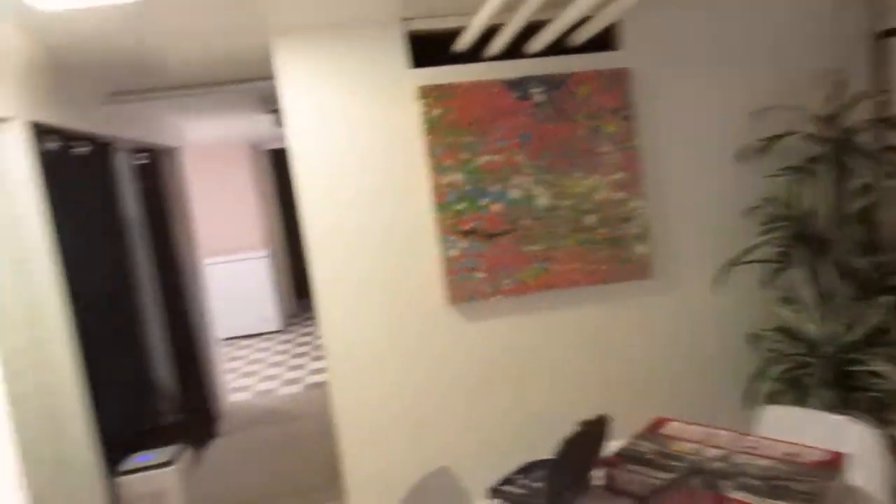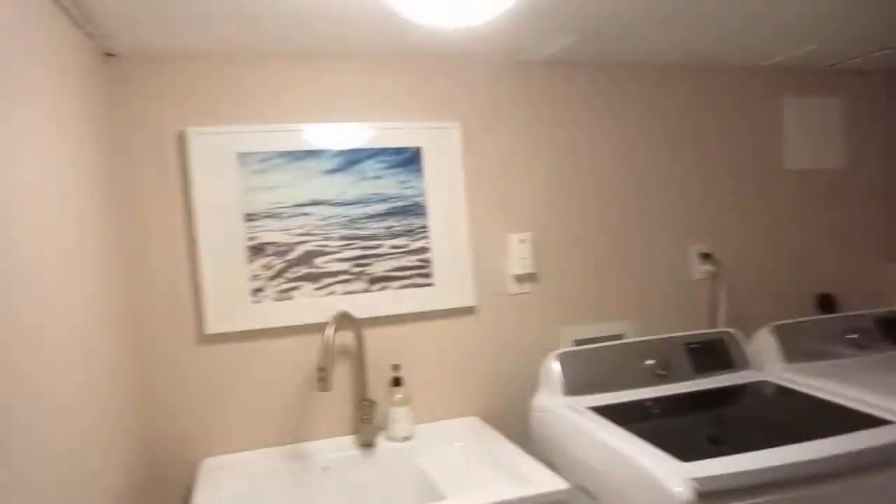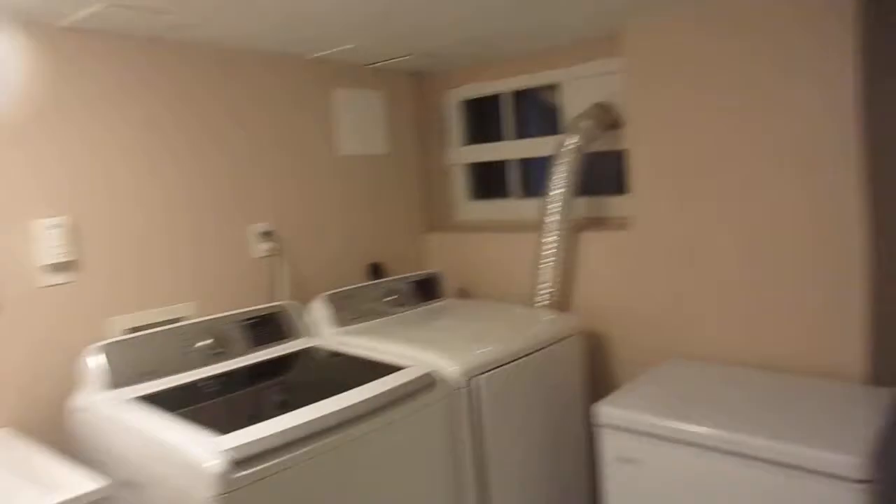Here we are in the rec room and playroom — super fun, very multi-purpose. If you wanted to finish it and make it into a suite, you could. They put in a big laundry area and redid this floor, which is really nice. It's got that separate entrance and walkout I showed you earlier, which walks right outside. Very convenient, especially if you're coming in off the laneway to move stuff in and out.